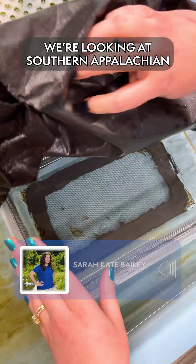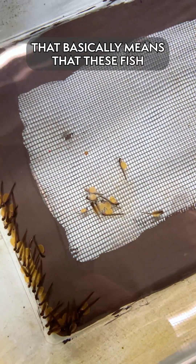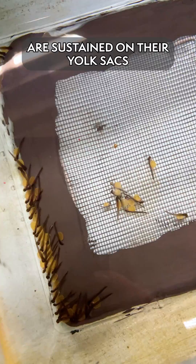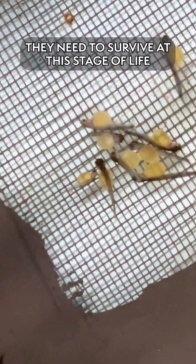We're looking at southern Appalachian brook trout sack fry, sometimes also called yolk heavy. That basically means that these fish are sustained on their yolk sacs, so we're not having to feed them anything yet. It kind of looks like their egg is still attached to their stomach, and that provides them all the nutrition they need to survive at this stage of life.